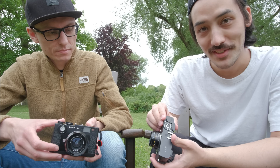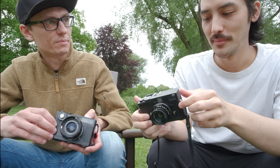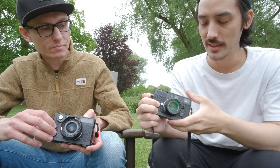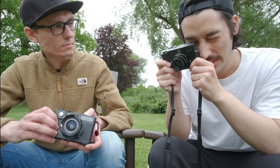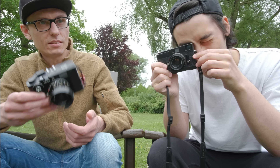Does the CL have aperture priority? No, it's fully manual. Having aperture priority is super convenient — though I have to admit, because I have it, I don't shoot manual that much. Looking through the CL viewfinder, it's a little bit smaller. My CLE definitely has more room in the viewfinder, and I like it way better.